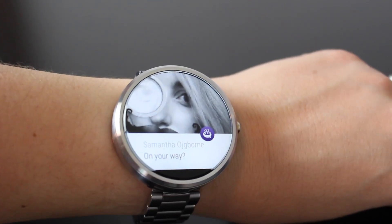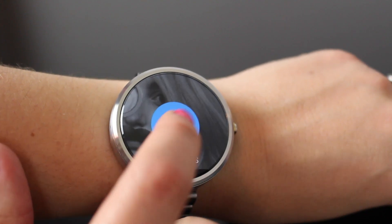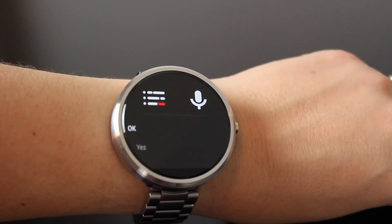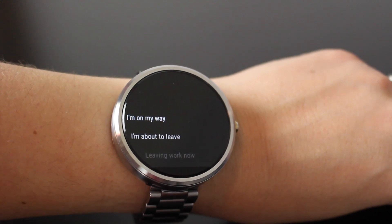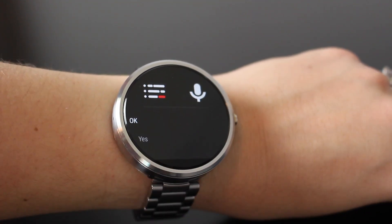So when someone sends you a text message, you can open it up and then you can choose to respond from a list of emoticons, which then opens up a list of predetermined messages, or you could still choose to send your message via the microphone. This is really easy to use and makes communicating with your watch so much easier.